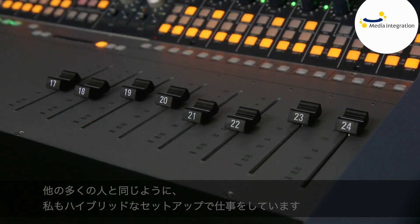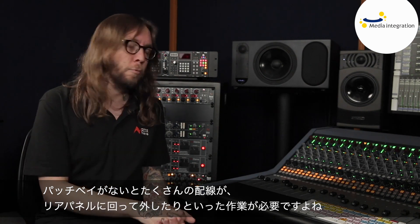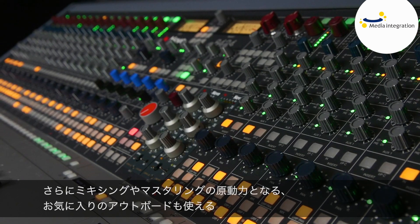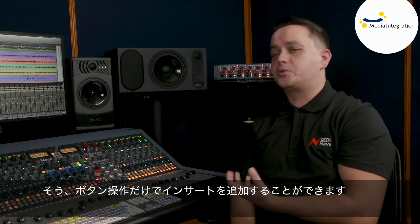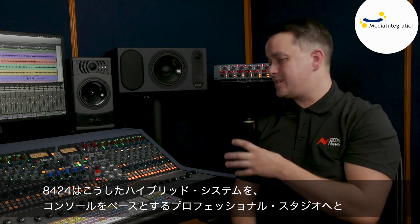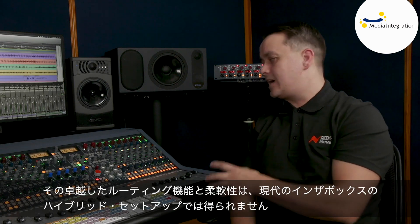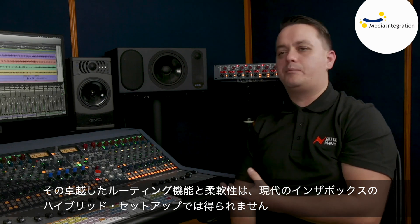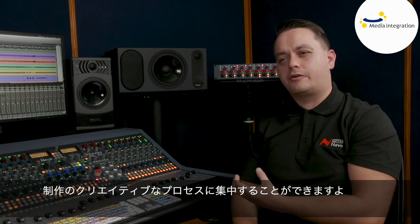Many people work in a hybrid setup, and without a patch bay you end up with lots of cabling and reaching around the back unplugging things. This console allows you to integrate it straight into your setup, using your favorite outboard equipment during mixing and mastering processing — you have those inserts that you can add in at the push of a button. The 8424 becomes the foundation stone that turns your hybrid system into a professional console-based studio. There's no steep learning curve; adding it into your studio centralizes your workflow and allows you to work fast and remain locked into that creative process when producing.